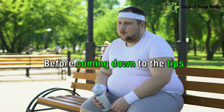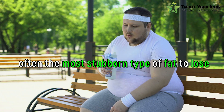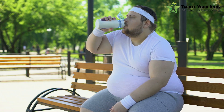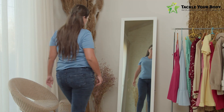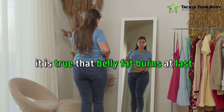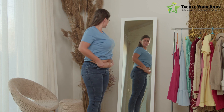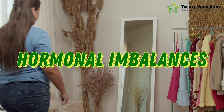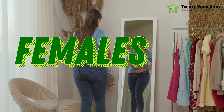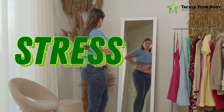Before coming down to the tips, let us discuss one of the most common notions that belly fat is often the most stubborn type of fat to lose. A lot of people believe it is true. But what is the reality? The short answer is yes, it is true that belly fat burns at last. There are multiple reasons for the same. One such factor is that belly fat is often a result of hormonal imbalances, especially in females. Apart from that, it can also be a result of stress and poor lifestyle.